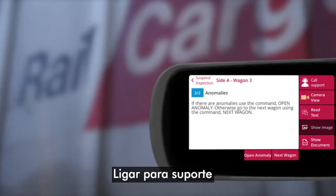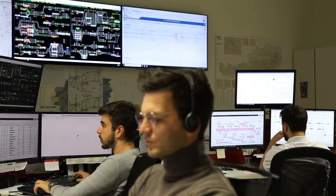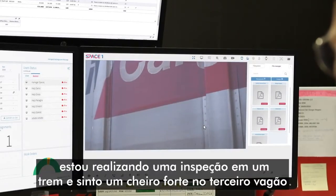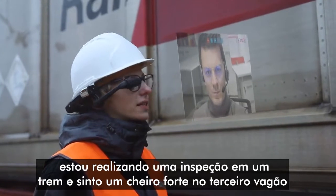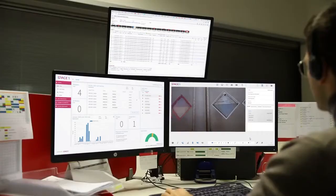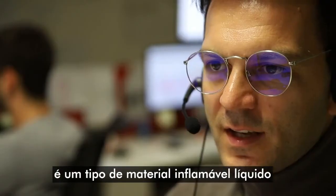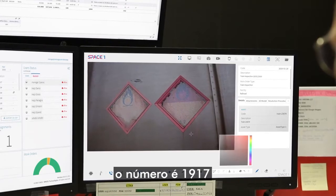Call support. I'm performing an inspection on a train and there's a strong smell coming from the third wagon. Show me the wagon number and the labels of dangerous goods. It's ethyl acrylate, a class III flammable liquid. The UN number is 1917.